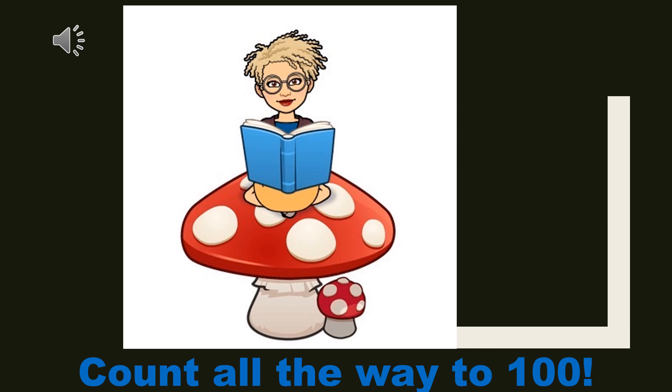82, 83, 84, 85, 86, 87, 88, 89, 90, 91, 92, 93, 94, 95, 96, 97, 98, 99, 100.